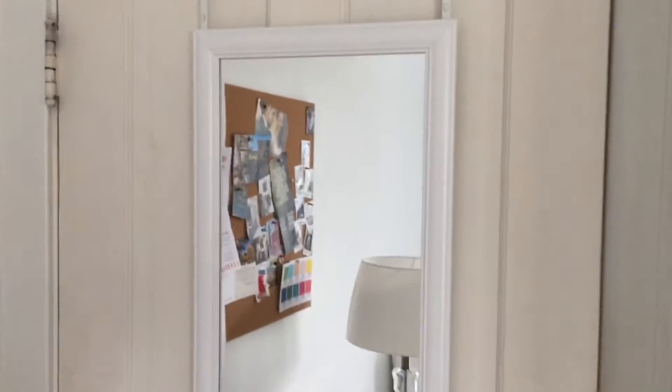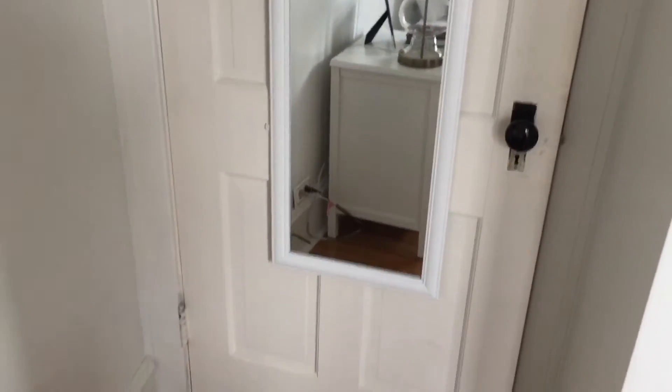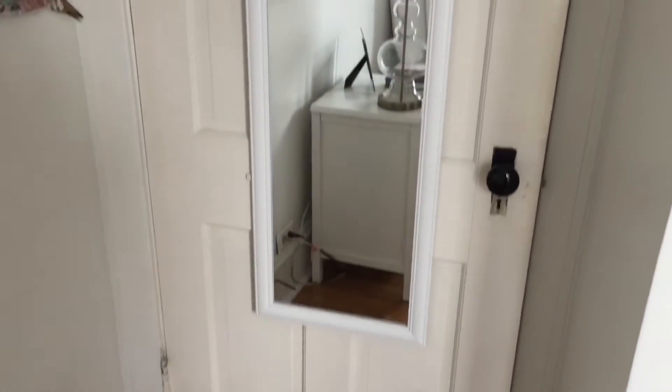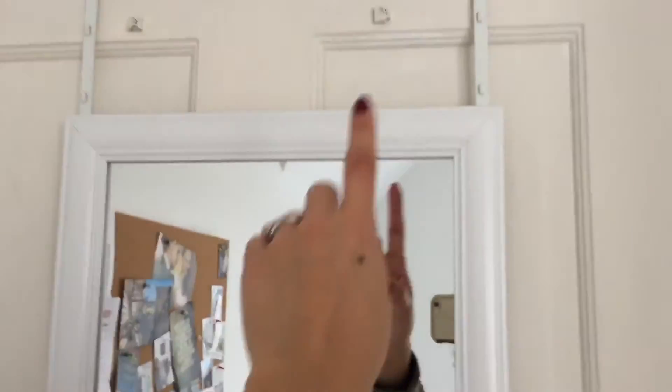Behind my door is also a mirror, which is where I usually take all my selfies. It is a very simple, like five-dollar mirror from Walmart — it just hangs from the door.